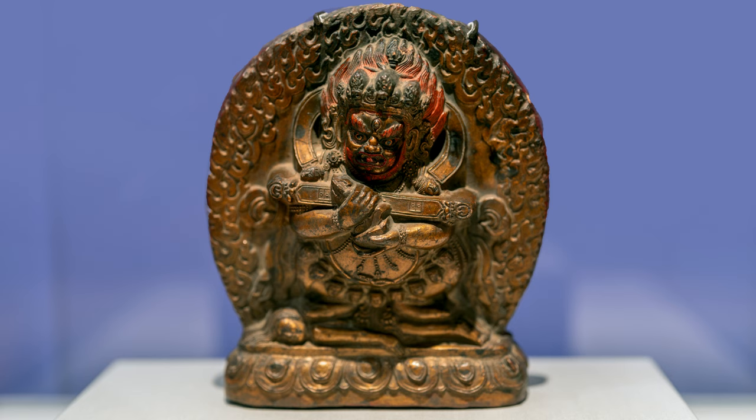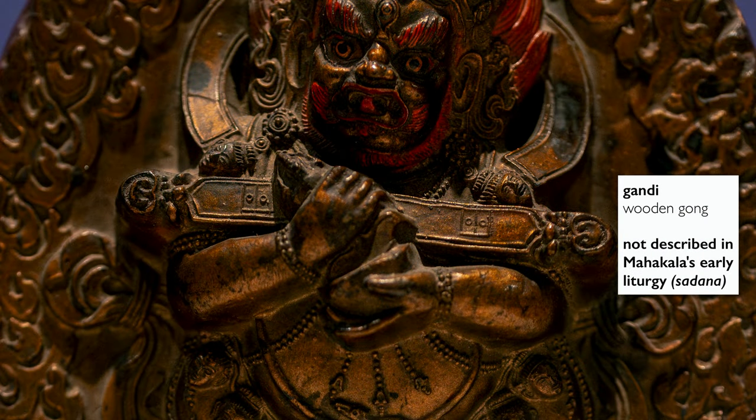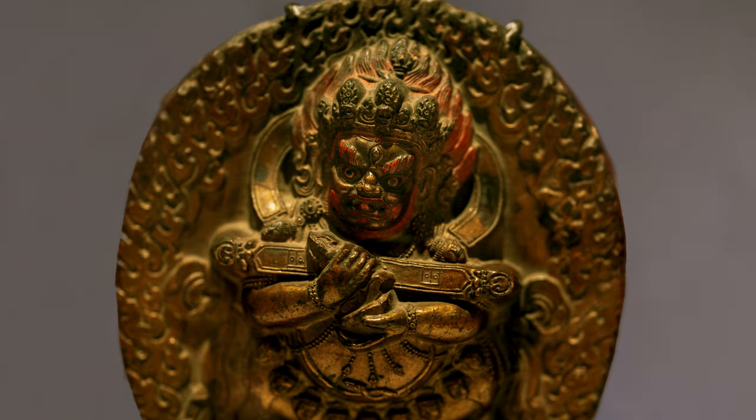Wrathful figures at the entrance to temples is a very common convention. However, the origins of this gong aren't clear, because this iconographic form cradling the Gandi is not described in his early liturgies or sadhana. This, combined with the fact that figures in his retinue bear Tibetan place names, suggests that this particular form of Mahakala may have been a Tibetan invention.